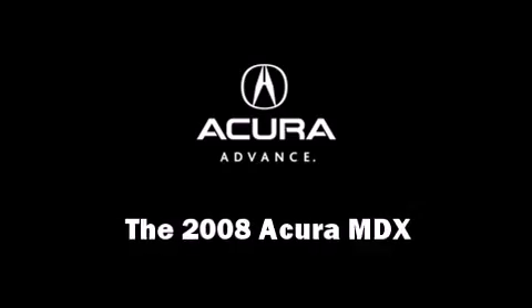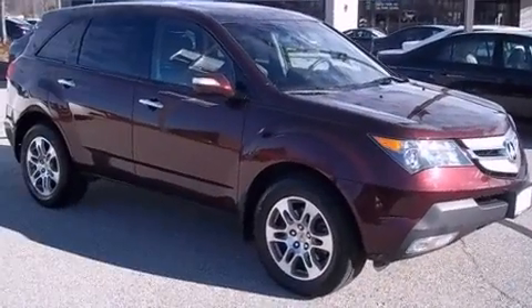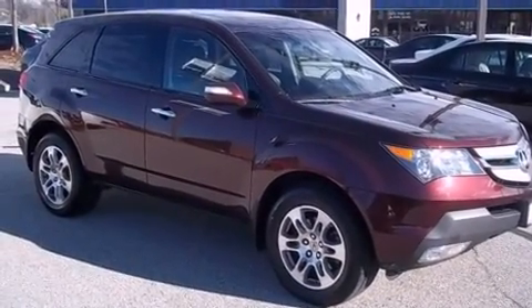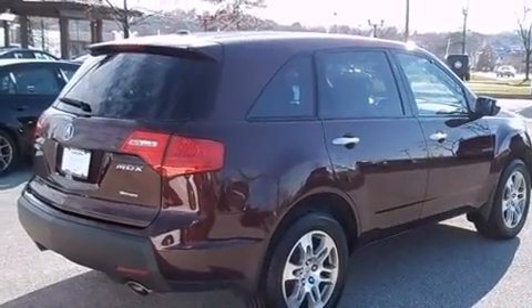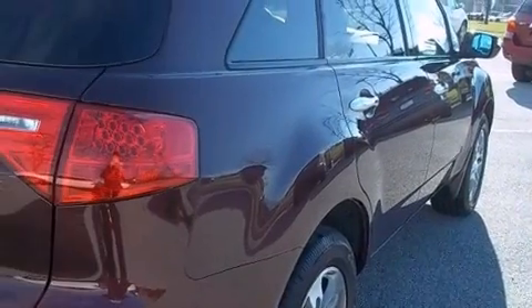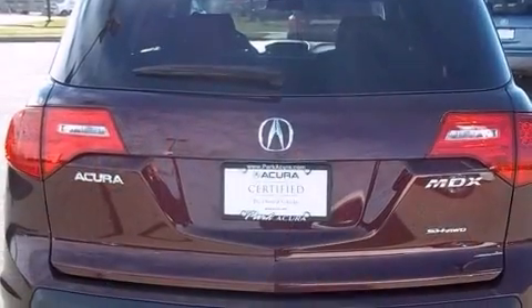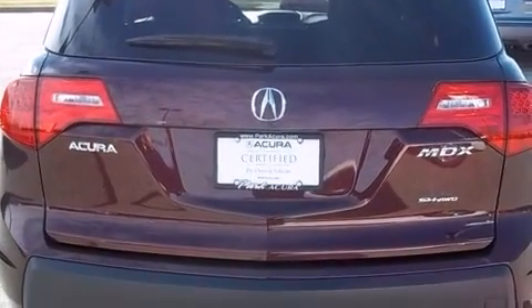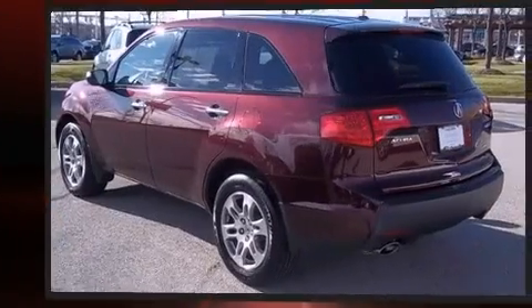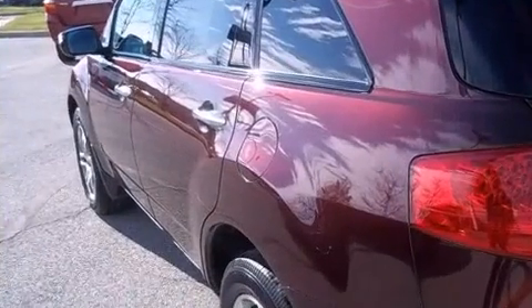You can expect a lot from the 2008 Acura MDX. A 3.7-liter V6 engine pairs with a sophisticated 5-speed automatic transmission, providing a smooth and predictable driving experience. Acura prioritized practicality, efficiency, and style by including leather upholstery, delay-off headlights, a built-in garage door transmitter, front dual-zone air conditioning, and power front seats.